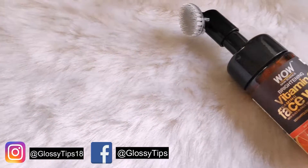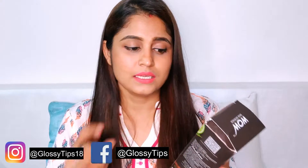Hi guys, welcome back to my channel Glossy Tips. Today I am going to share with you a product by WOW Skin Science. I have been using this for quite a few days and this is basically a foaming Vitamin C face wash with a built-in face brush.